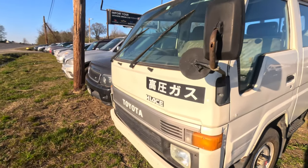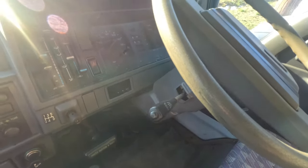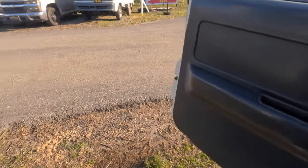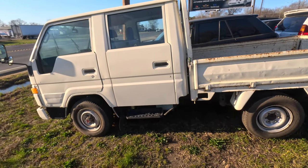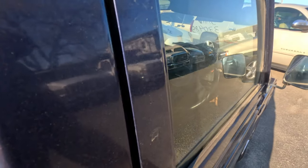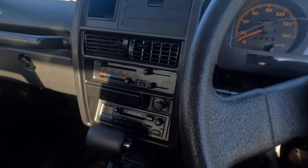Now we have this Toyota Hiace — kind of similar to the Atlas. Five-speed, 280,000 kilometers. Looks like it was definitely put to use. Then we have this Jimny — automatic, got the fog lights. I was looking at this when I first got here.